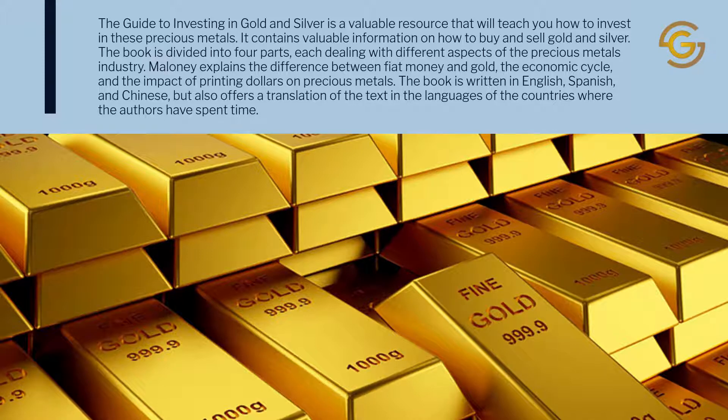Maloney explains the difference between fiat money and gold, the economic cycle, and the impact of printing dollars on precious metals. The book is written in English, Spanish, and Chinese, but also offers a translation of the text in the languages of the countries where the authors have spent time.